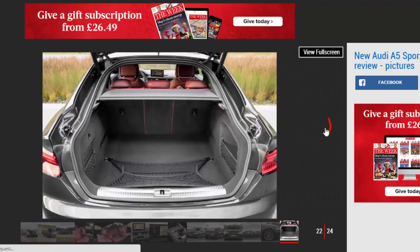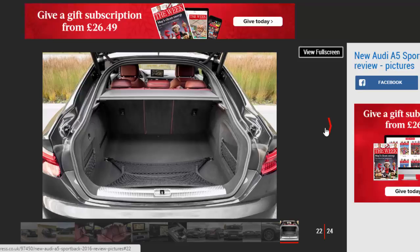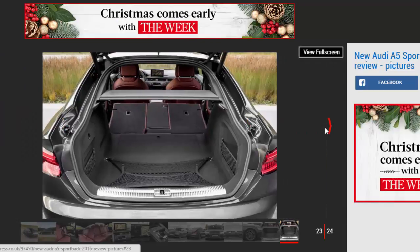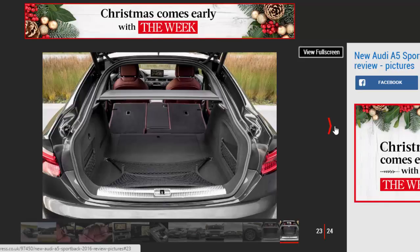It's the entry-level 2.0-liter TDI Ultra that'll be top of the wish list for high-mileage drivers and fleet buyers. Numbers haven't been revealed, but the coupe will do up to 70.6mpg, and the aerodynamic Sportback is unlikely to be far behind.